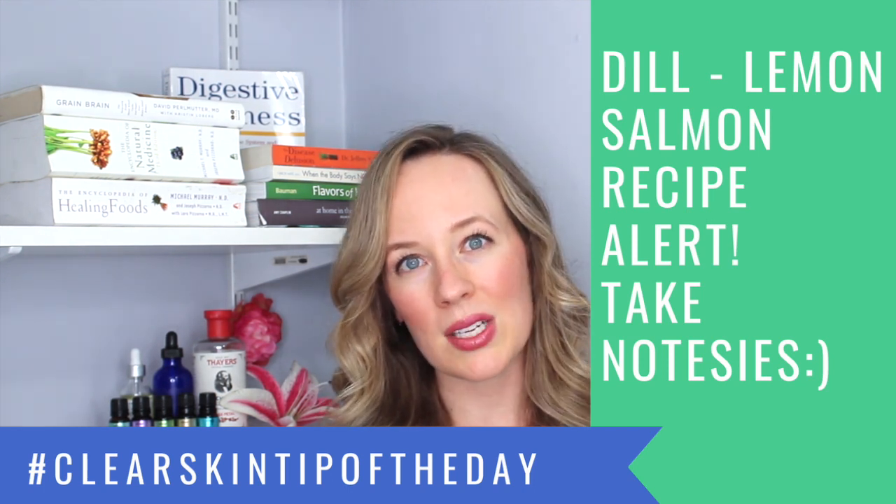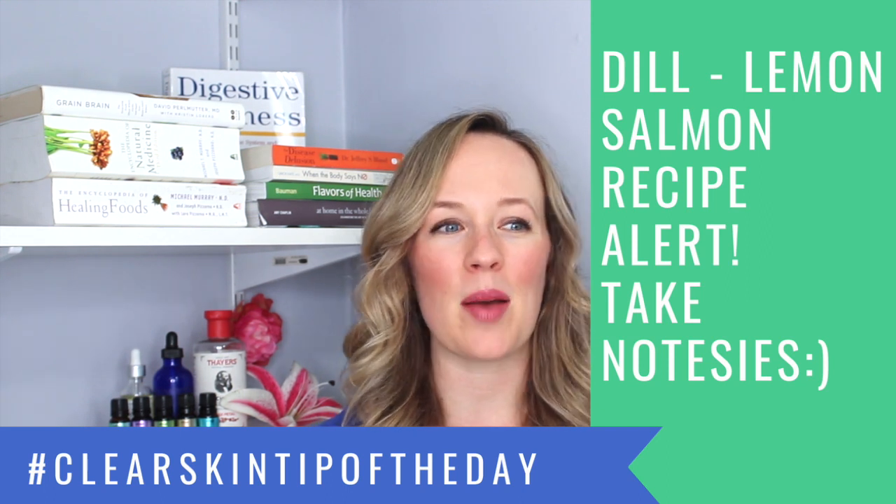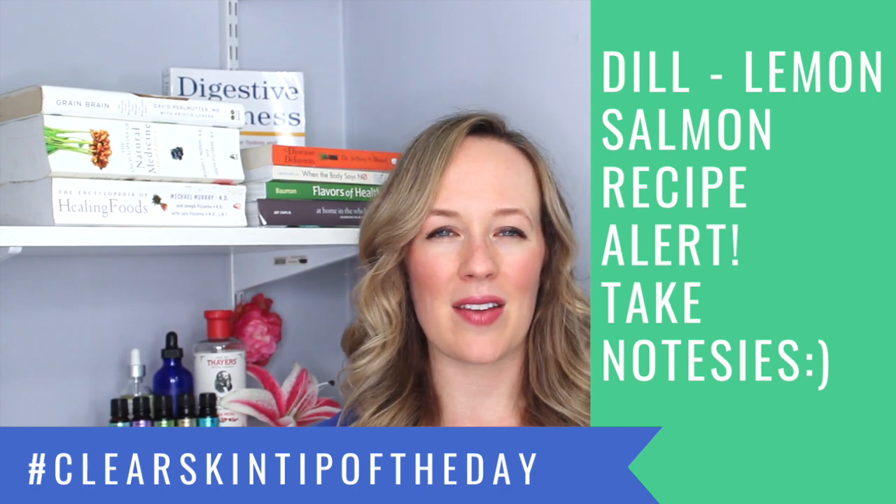I kind of like my fish more well done, so that just depends on preference. When you pull it out, it's this delicious dill lemon salmon cooked to perfection. That's my clear skin tip of the day for salmon.